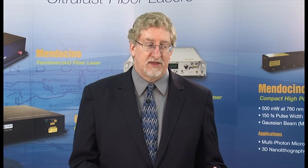Calmar Laser has now combined both of these — sub-picosecond pulses and femtosecond fiber lasers — into one Caslodaro product. Furthermore, this product is now the highest pulse energy at 20 microjoules for any femtosecond fiber laser at 1 micron wavelength.